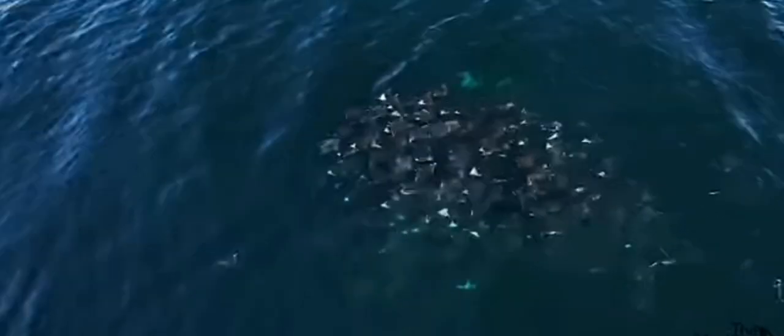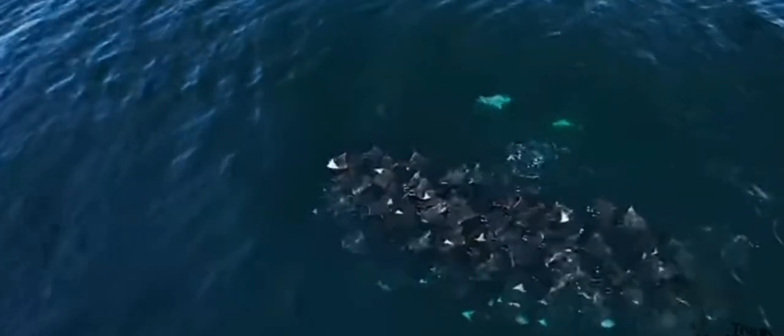Orcas are a testament to the wonders of the animal kingdom, demonstrating how intelligence, cooperation, and adaptability can lead to extraordinary hunting strategies.